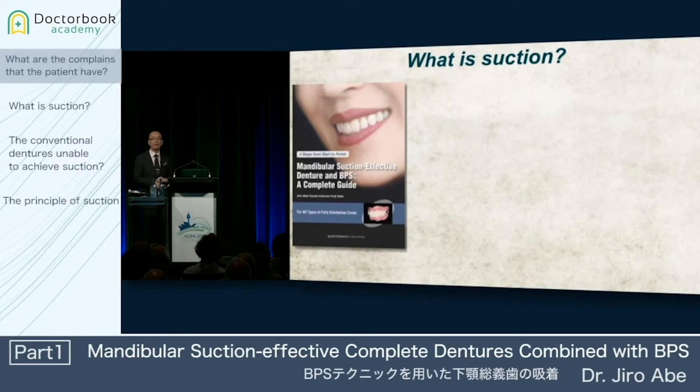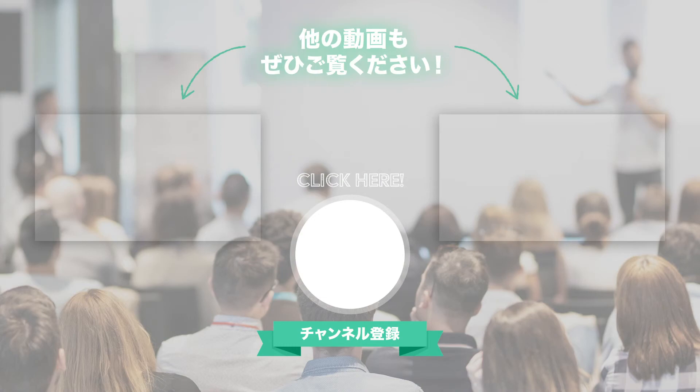To overcome this problem, I developed the suction mechanism and the concept in 1999. And I published one English book in the past. What is suction?